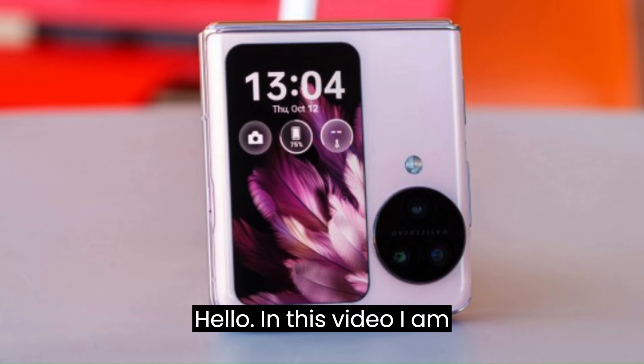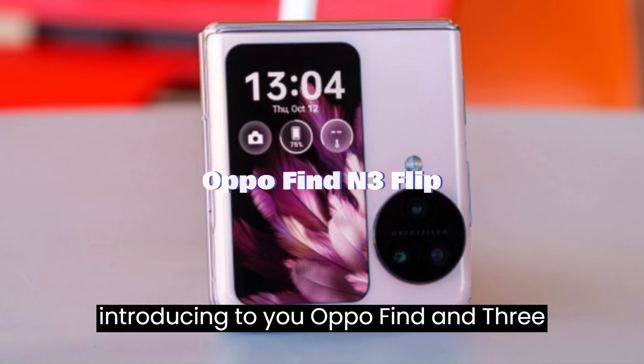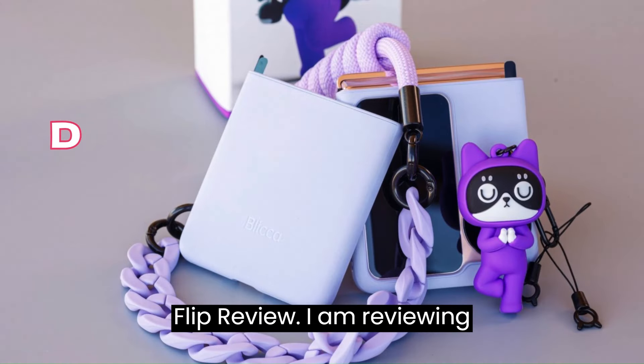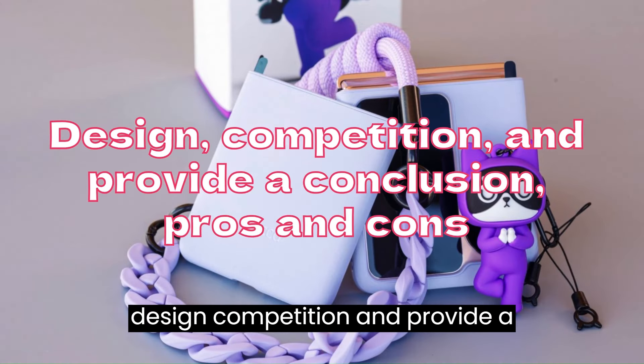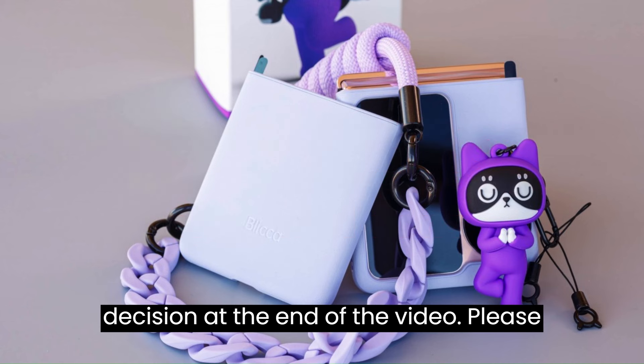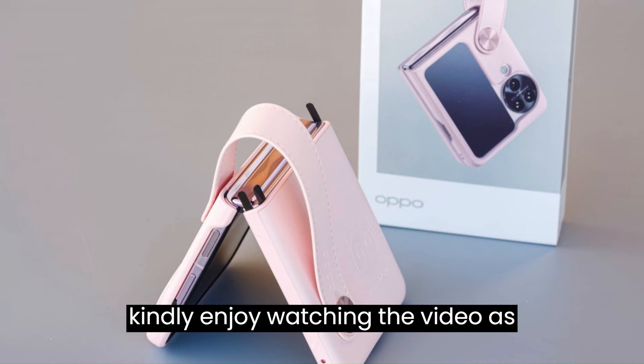Hello. In this video, I am introducing to you the Oppo Find N3 Flip review. I am reviewing the design, competition, and providing a conclusion with pros and cons for your best decision at the end of the video. Please enjoy watching the video.